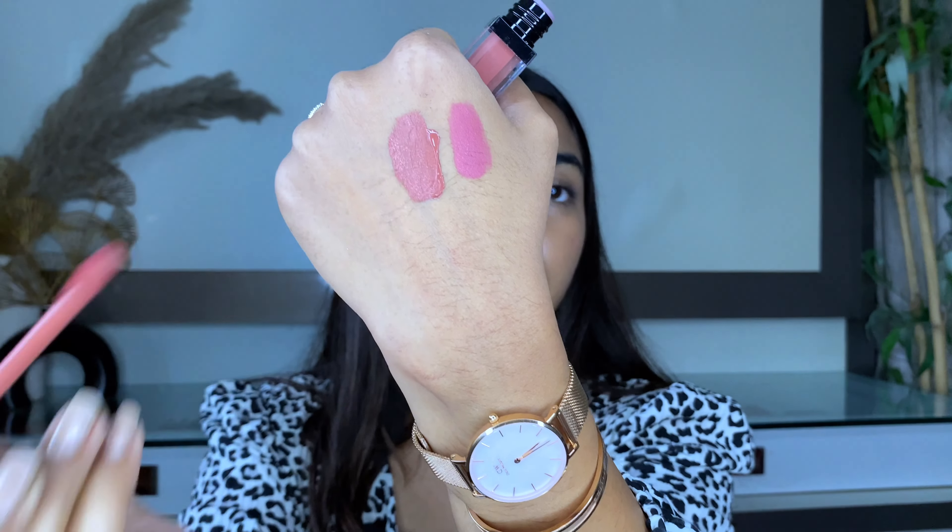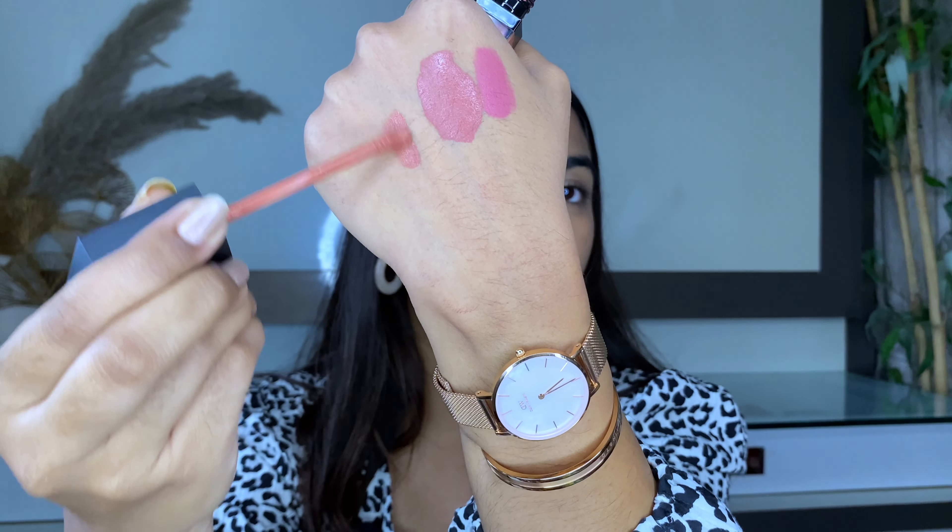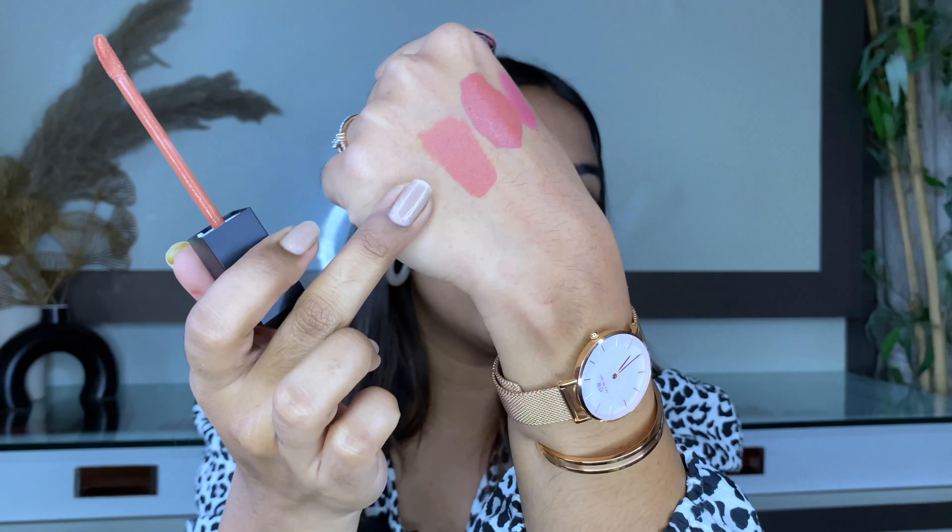I tried the liquid lipstick formula — it settles into a complete matte finish and does not dry out your lips, which I love. It survived a meal and lasts about four to five hours. The shade Citrus Cosmo is a beautiful light caramel brown with hints of peach. The shade Bottomless Mimosas is a pale nude color with hints of peach — I was wearing this today. It's a very different color from what I usually wear but it has lovely peachy tones.